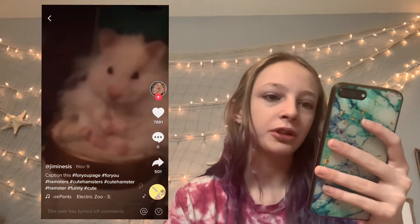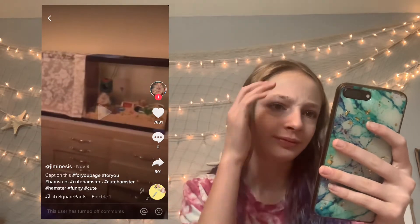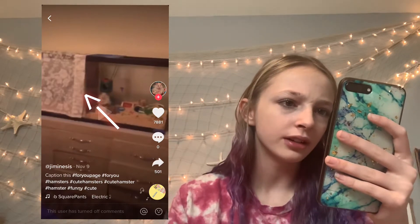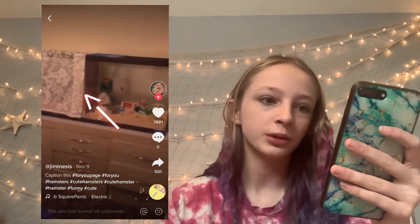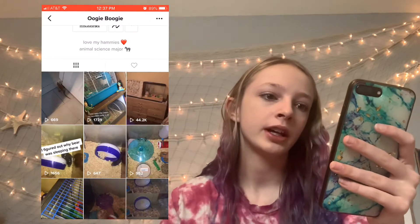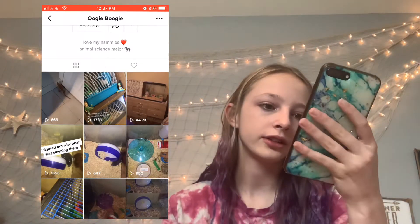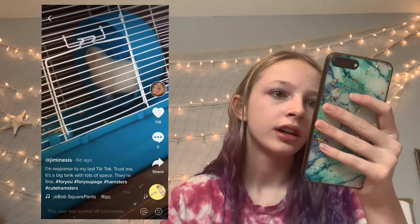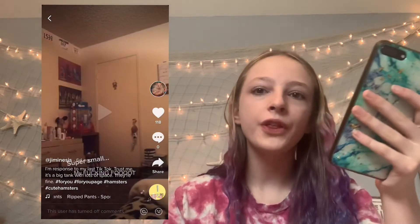Oh my gosh, the hamster's adorable! That is so cute. I don't know what this is — I'll circle it on screen — but it looks like that's just another half of the cage. That is definitely not enough room for what looks like a Syrian. A fluffy big Syrian. Oops, did not mean to follow them but I guess I just did. Looks like — oh what's this? They have a guinea pig!